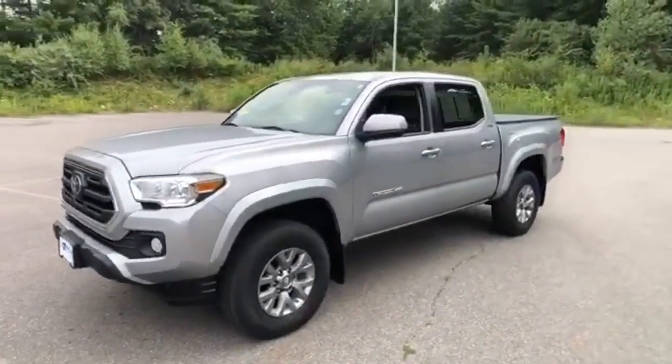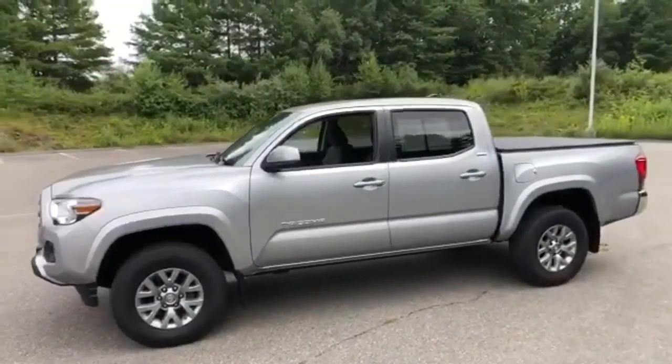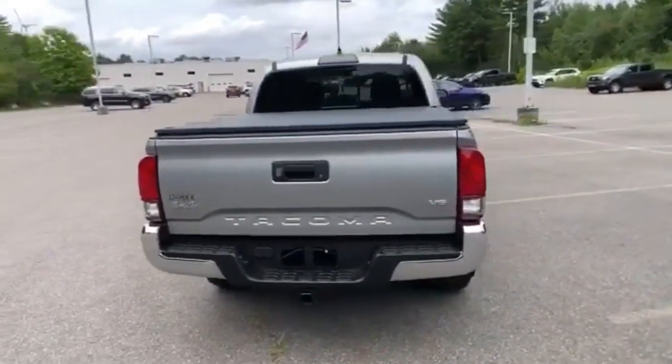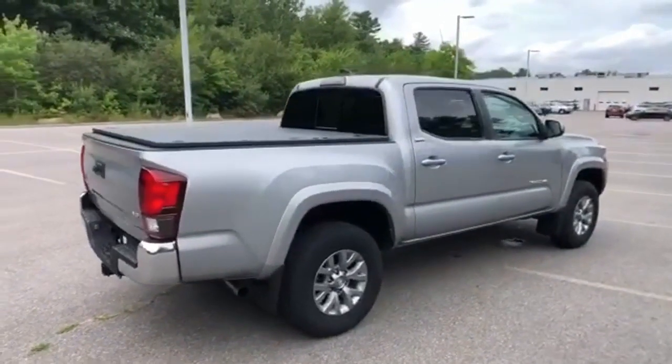And it comes with all the amenities you need: 4WD, trailer hitch receiver, streaming audio, wireless phone connectivity, manual tilting steering column, front tow hooks, electronic shift on the fly, and V6 engine. Driving is believing. Test drive it today.